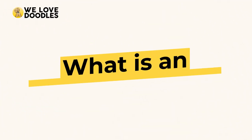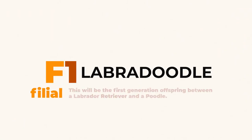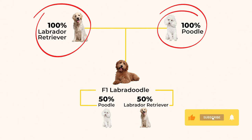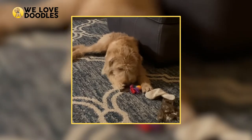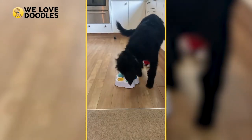What is an F1 Labradoodle? Let's get all the sciencey stuff out of the way first so we can get to talking about adorable doodles. The F in F1 stands for filial, and the 1 stands for the generation number. An F1 Labradoodle is the result of the first cross between a Labrador and a standard poodle, creating the cross we call the Labradoodle. The first cross has what we call hybrid vigor, which means it will be healthier than either of its purebred parents and avoid the genetic issues those two can contain.